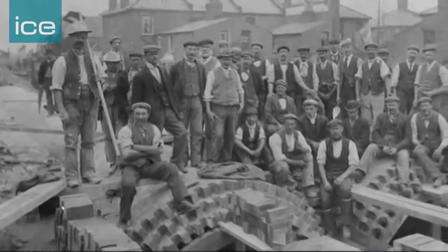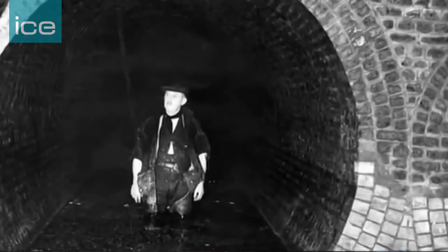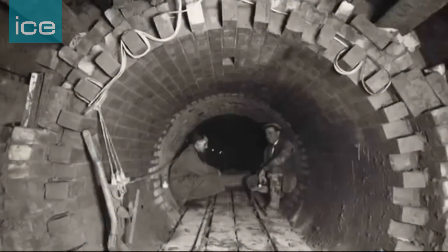The Victorian sewage system was completed by Sir Joseph Bazalgette, another great civil engineer, some 150 years ago. It's a great network of sewers across London that's responsible for cleaning up the river significantly back then in Victorian times, cutting out cholera etc. It was built when there were two million people living in London and it was designed for four million.